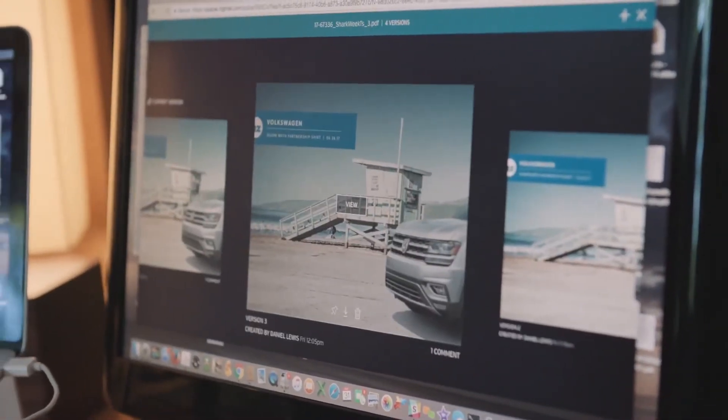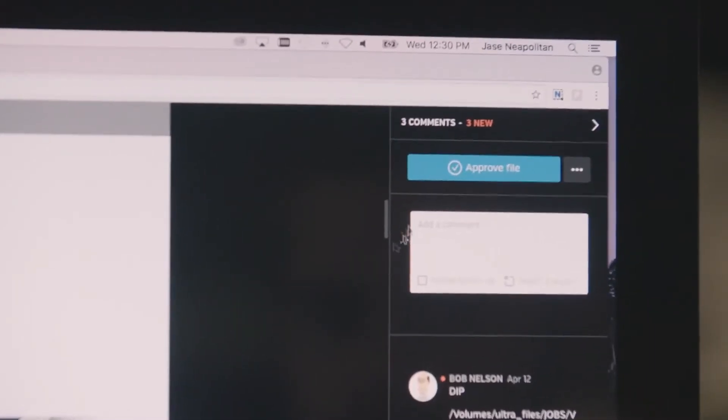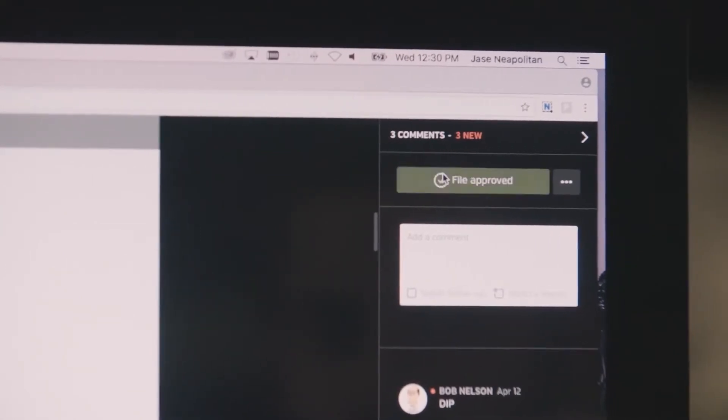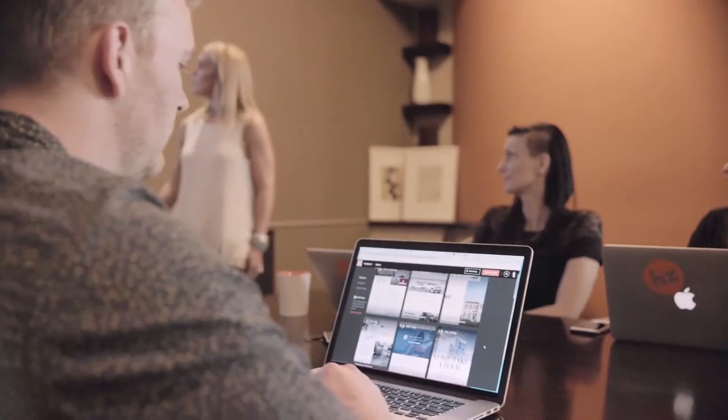Now we have version control so we can log every new file, keep a record of it. You can actually go back and look at previous versions to make sure that things were done. Having the approval button in Hytale, it's much easier to just say yep, this is ready to go. I like that I can access it from anywhere at any time, and someone else can be in the file at the exact same time — it's real-time input and creative review.